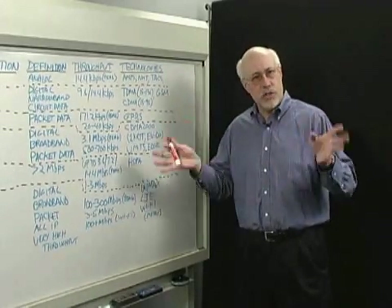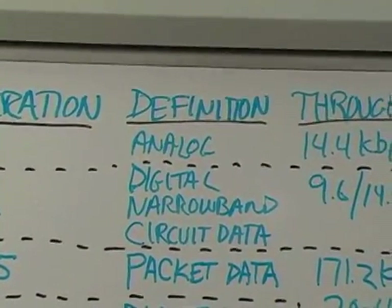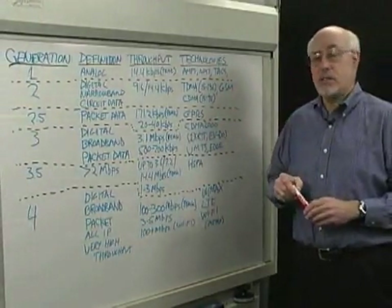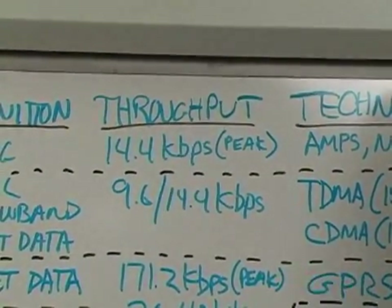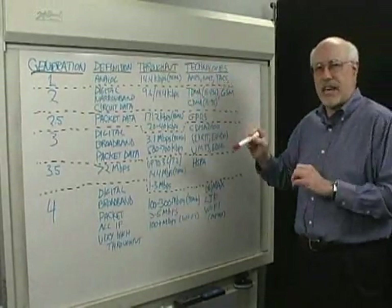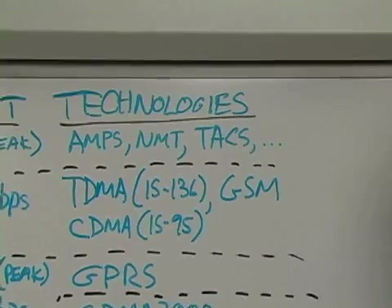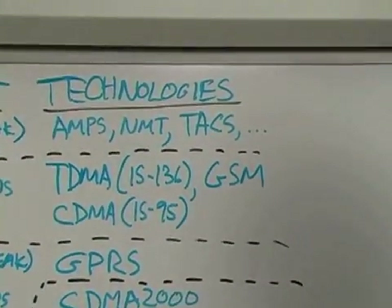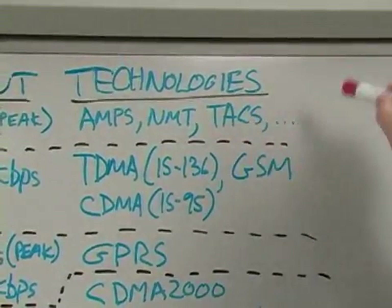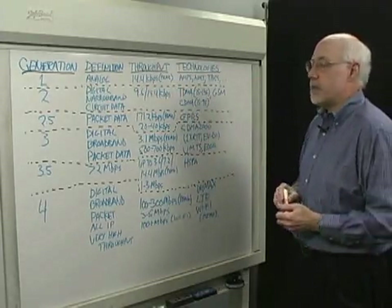1G, as you might guess, was the original analog cellular. By analog, we mean the carrier was analog — we weren't sending bits over the air, we were sending waveforms, primarily for voice. We could also do a limited amount of data; it didn't work very well, but it did work. One of the problems was there were an awful lot of these systems in the world. We used something called AMPS in this country, and in Europe they had more than eight different cellular systems, including NMT and TACS and a bunch of others — it was a mess, and that's what led to the development of digital cellular.